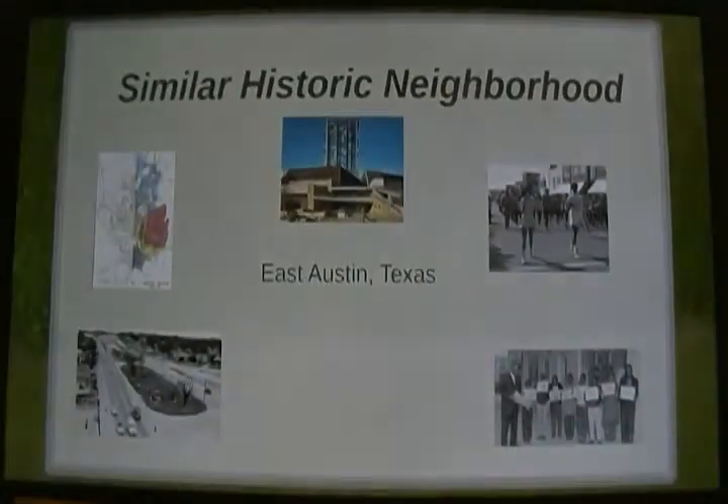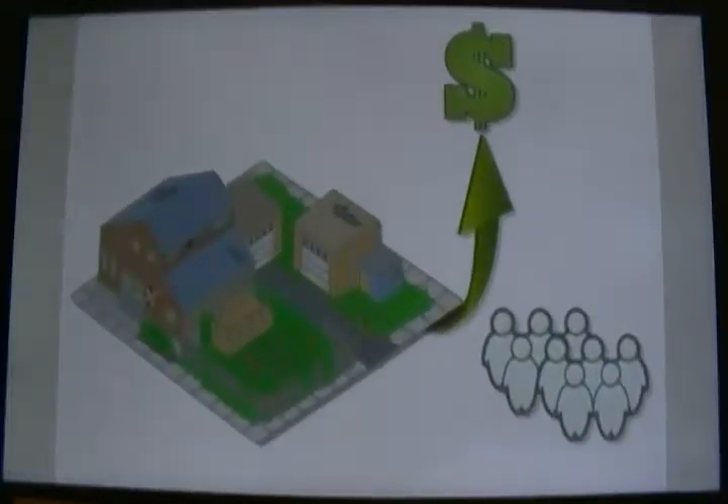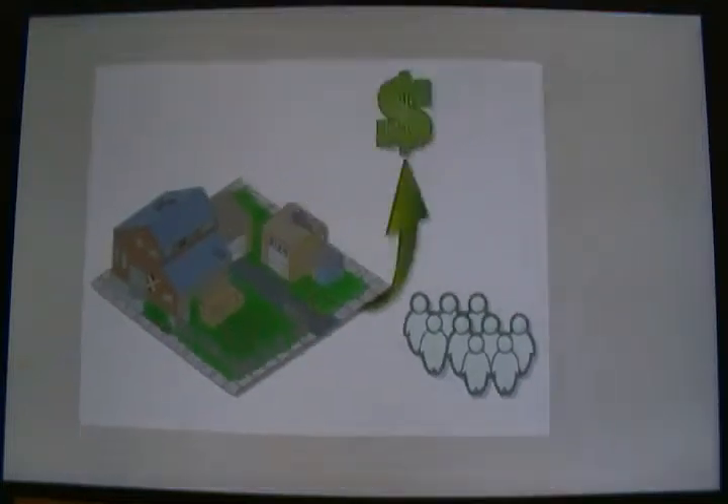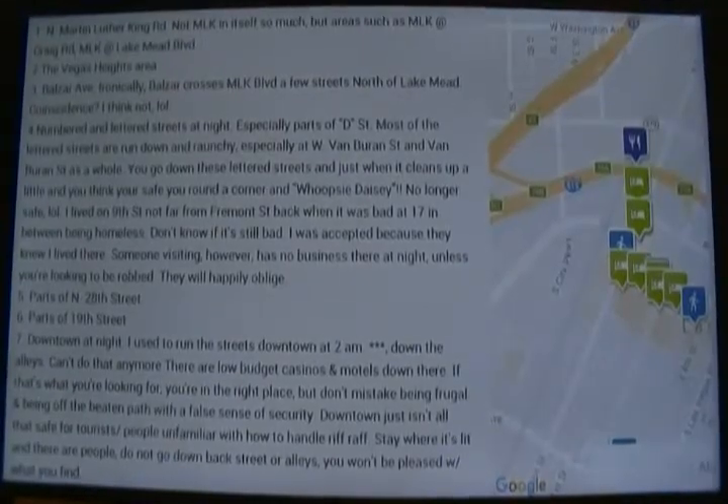There are also stigmas of the street names. There is a stigma behind numbered and lettered streets. On average, property values are higher for homes on named streets as opposed to numbered streets, and they also have a reputation of being more dangerous. A blog for Las Vegas tourists said to stay away from all lettered streets at night, which is why West Las Vegas has renamed many of their streets to honor historic Black figures in an effort to de-stigmatize their streets.